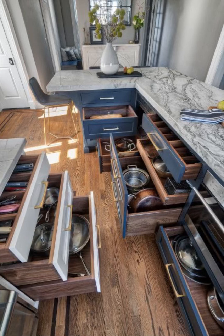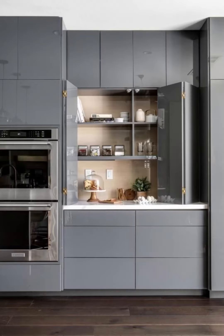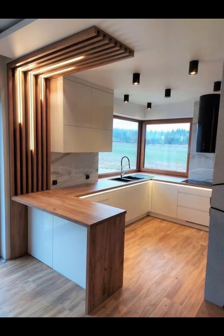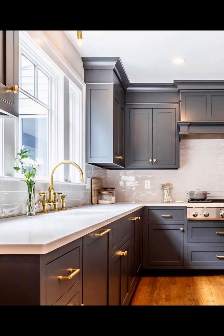Color is a powerful tool in kitchen design, and we will explore how the choice of the right palette can utterly transform the ambience of your space. From warm and inviting tones to sleek and contemporary shades, we will show you how modern kitchen cabinets can be used to create a look that resonates with your personality.